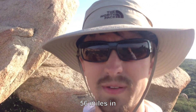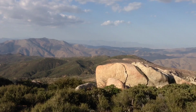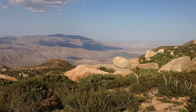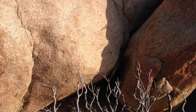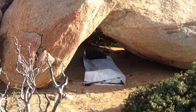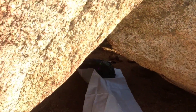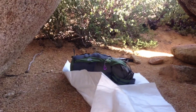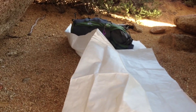I'm about 56 miles in here, and I'm ready to set up camp. Here is the view — this is what camp looks like tonight. Little cave, pretty cool. I can't wait to go to sleep now.